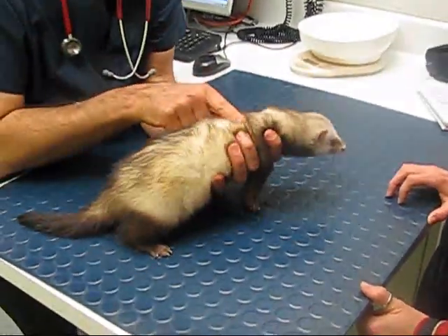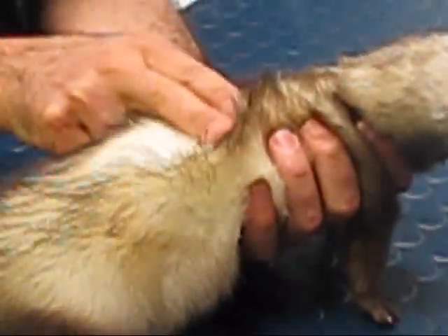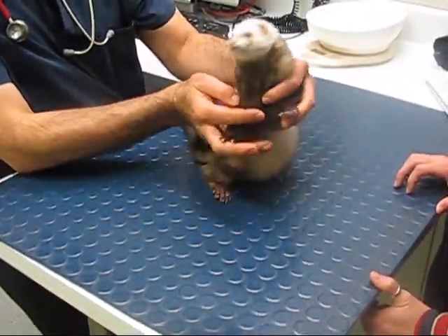I'm just going to have a good look at his coat. Has he had any problems with fleas or anything like that recently? I don't think so but we might need to get some Revolution today and just pop it on. So you're giving him monthly Revolution for heartworm prevention? That's great.